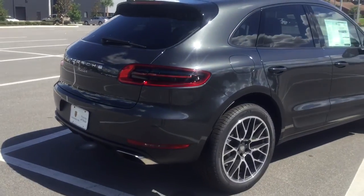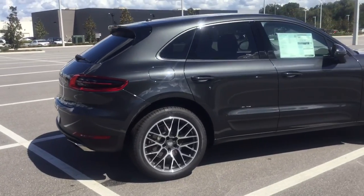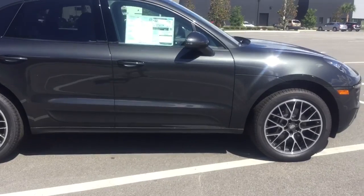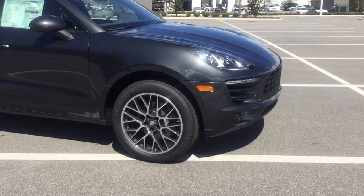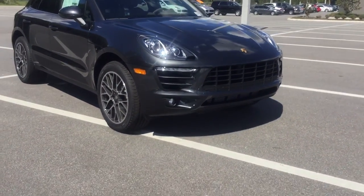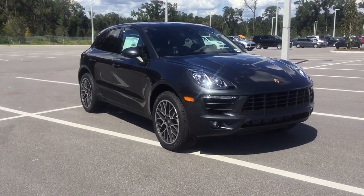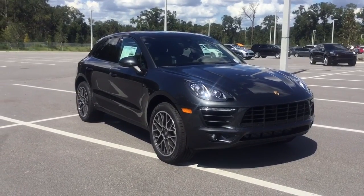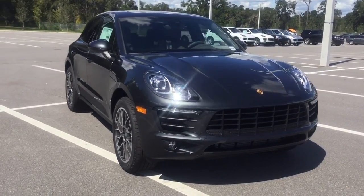Nice LED taillights. It's an amazing-looking vehicle — very luxurious and sporty at the same time. If you have any questions about the 2017 Macan, feel free to give us a call here at Porsche of Ocala at 352-861-0234. Also, just to remind you, we do ship our vehicles, so there's no worry there. I hope you enjoyed this video and have an amazing day!